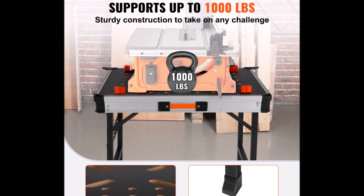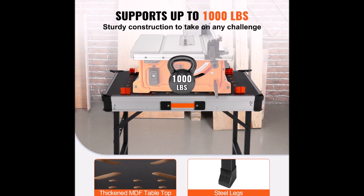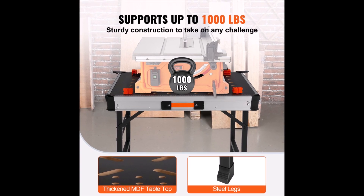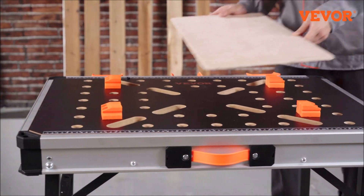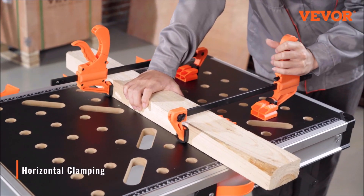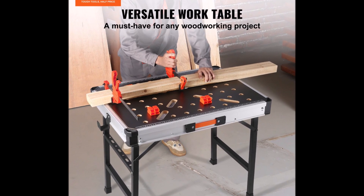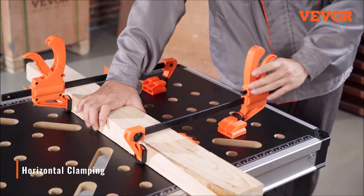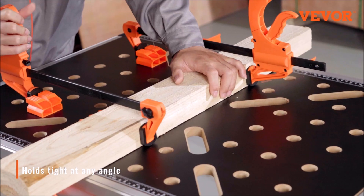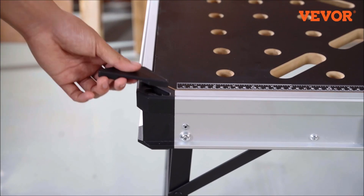Impressive Load Capacity. With a jaw-dropping 1,000 pounds load capacity, this worktable can handle even the heaviest of tasks. Its flat MDF tabletop and robust steel legs provide unparalleled stability and durability, ensuring that it can withstand the demands of any job. Need more room to work? No problem. The large area tabletop allows you to connect multiple worktables seamlessly. Two link locks are included for effortless connection, making it a lifesaver when dealing with long workpieces.